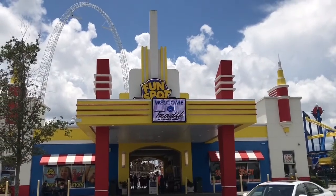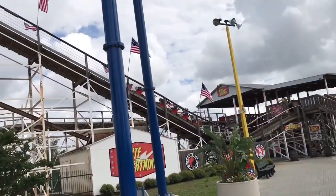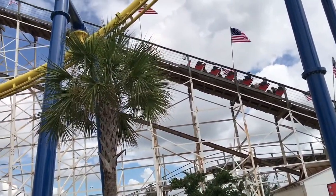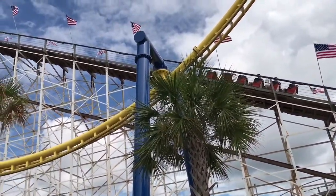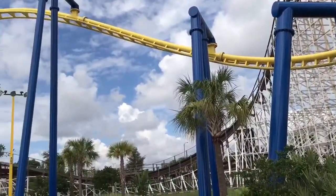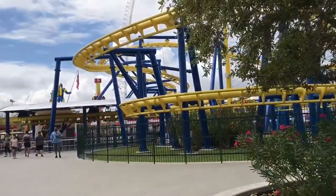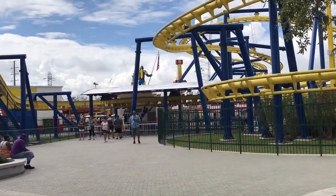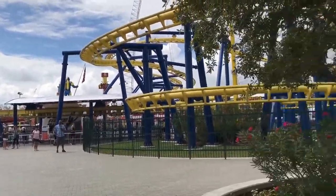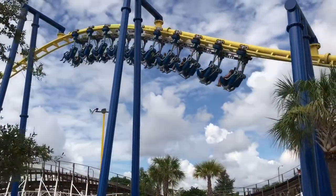White Lightning is an incredible wooden coaster from GCI. It has very strong airtime moments and the ride never lets up from start to finish. It's a pretty short ride, but what they did in that amount of time is incredible. Also over here is Freedom Flyer, which is a family suspended coaster from Vekoma.